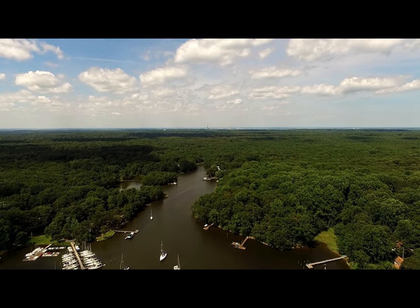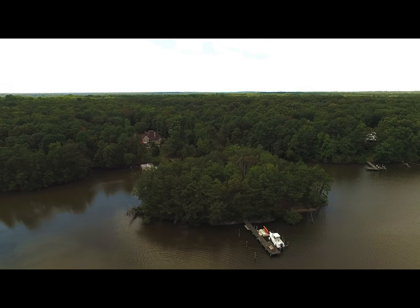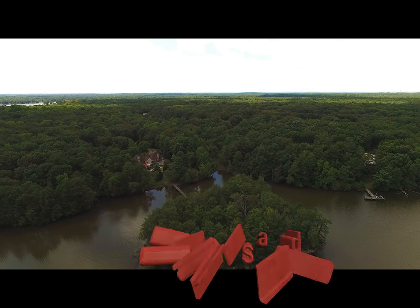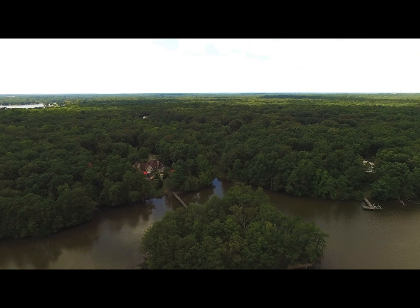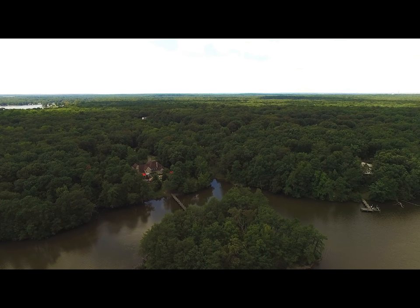Cedar Island is a private island. You will notice that there is a bridge that connects the island to the main shore and house. Do not attempt to go under the bridge, as it is too low, even with a kayak.